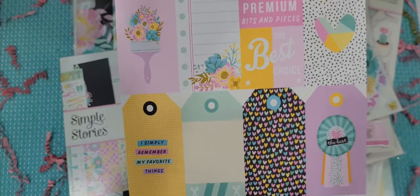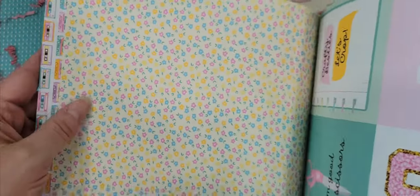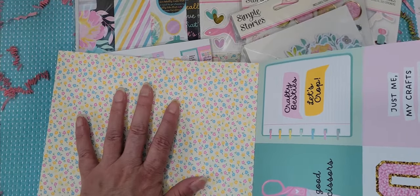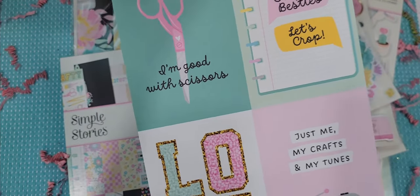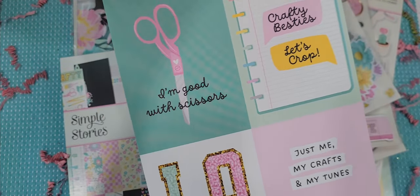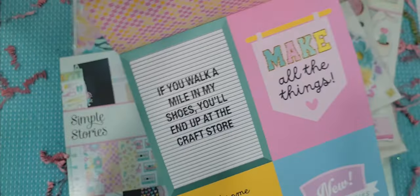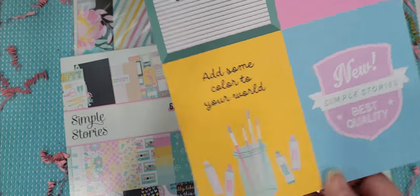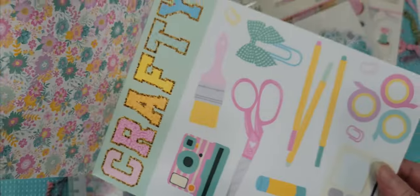And then you have a page that has tags — I absolutely love all the tags. On the back side of that, look at that really pretty floral pattern. I love how these patterns are so basic that it's going to be so easy to mix and match with cardstocks and accent papers. Here are some cut-aparts — so cute. And then a really pretty grid on the other side — beautiful colors. Then more cut-aparts, different ones. These are so cute, I'm absolutely in love with them. And look at this floral pattern — I love it. And then it starts all over again.